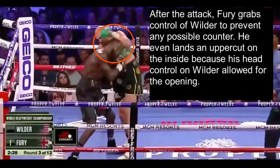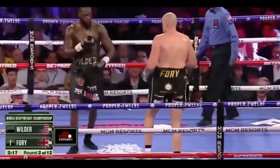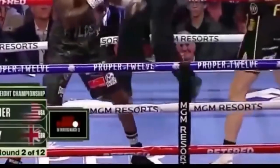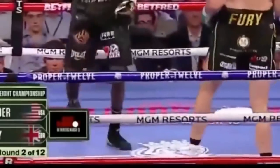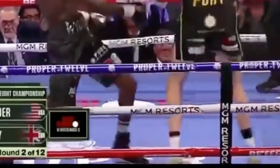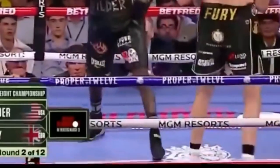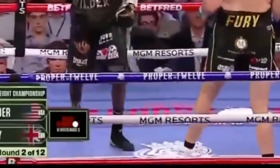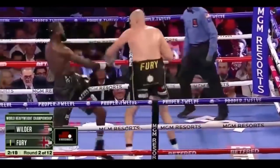We also see Fury lean on Wilder in the clinch to make him carry his weight — we'll get into that later. Here, once again, Fury steps in with a jab and Wilder steps back with the wrong foot, completely abandoning his fighting stance. Fury doesn't capitalize this time, but Wilder doesn't have his feet set to counter. He should be stepping back with his rear foot first; instead he crosses his feet, leaving himself vulnerable and giving up more ground than he should.